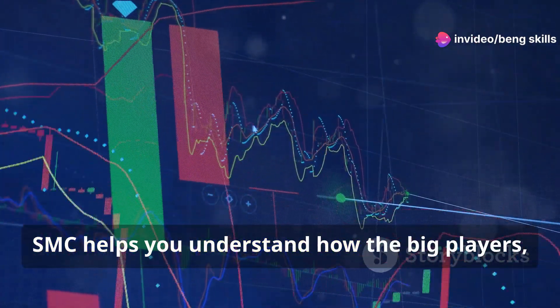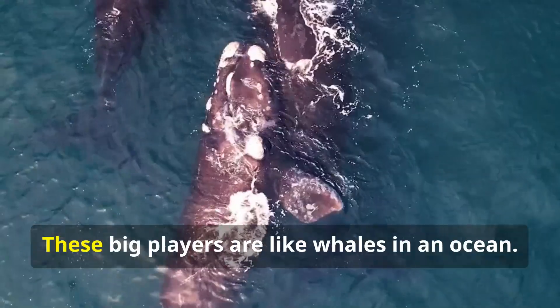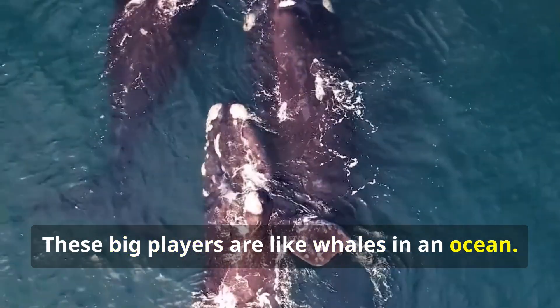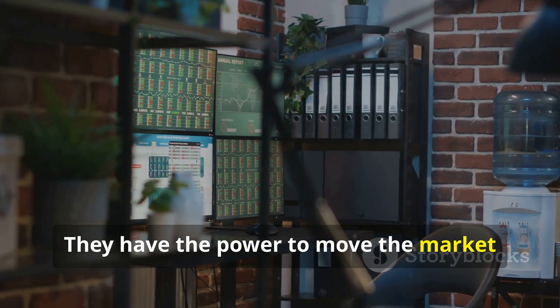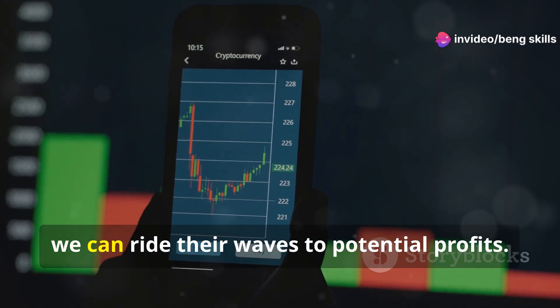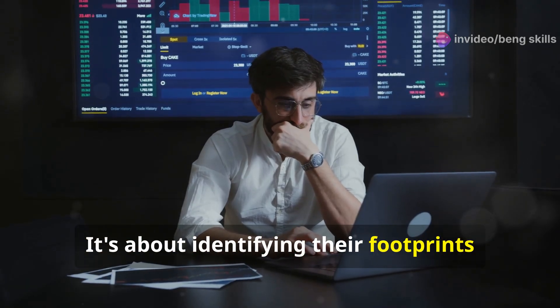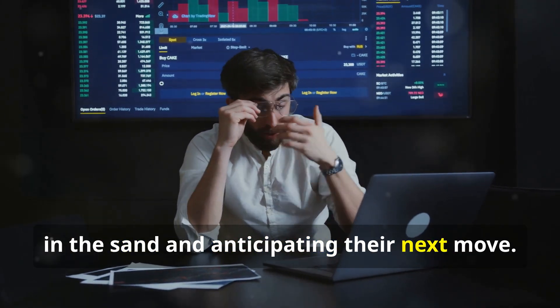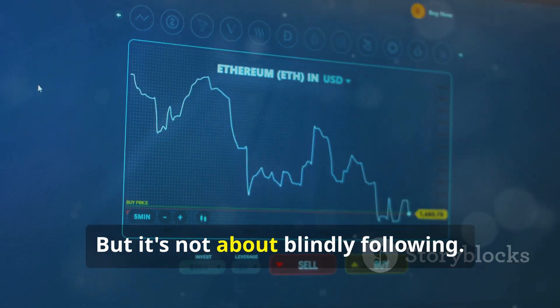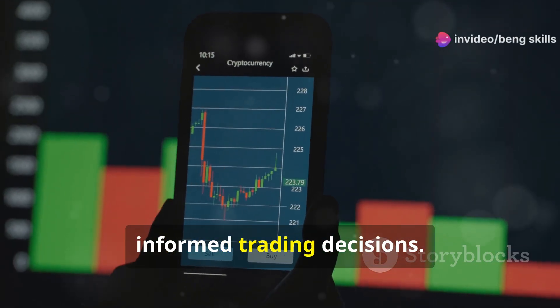SMC helps you understand how the big players — the institutional traders — operate. These big players are like whales in an ocean. They have the power to move the market with their massive trades. By understanding their moves, we can ride their waves to potential profits. It's about identifying their footprints and anticipating their next move, not blindly following, but using their actions to make informed trading decisions.